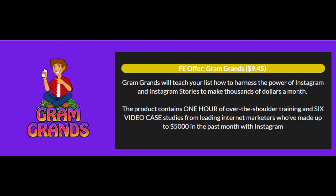Here are the Gram Grans front end and upgrade prices. The front end is only $9.45 throughout the launch period. Gram Grans will teach you how to harness the power of Instagram and Instagram stories to make thousands of dollars a month. The product contains 1 hour of over-the-shoulder training and 6 video case studies from leading internet marketers who've made up to $5,000 in the past month with Instagram marketing.